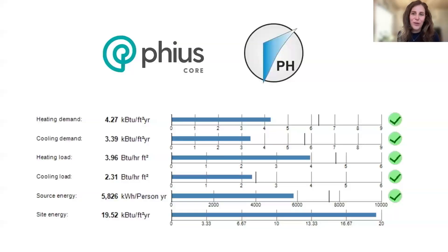Being an energy nerd, I don't think I could feel a sense of completion for this presentation without showing at least one graph. I am showing you the modeling results from WUFI Passive. As you can see, the design is on track to exceed all of the targets for PHIUS core certification.